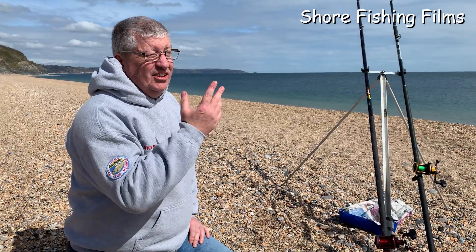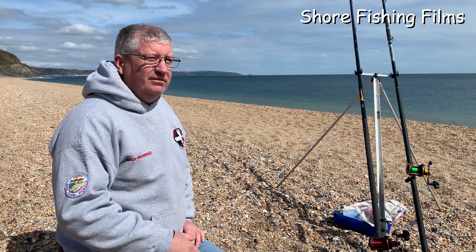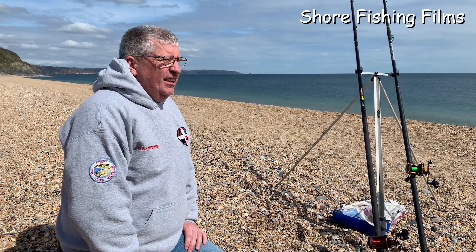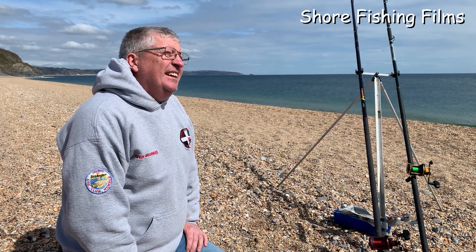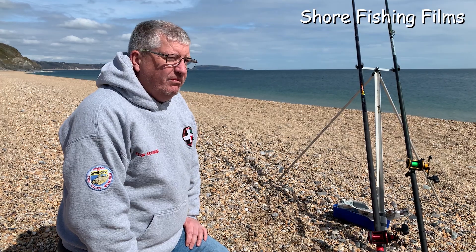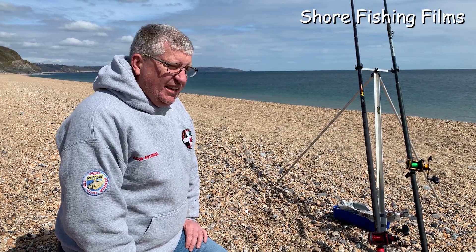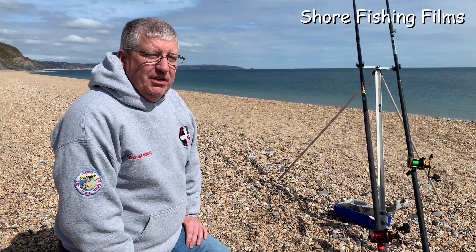Well, it's typical, isn't it? Just as the sun comes out, it's time for us to go. It's been quite overcast all day. We've only been here a couple of hours to be honest. We were just trying to see if there's any plaice about, any bigger ones that is, and just use up the worms that we had the other day. We've lost a couple of rigs and practiced our casting a little bit, but we don't seem to have had any plaice.